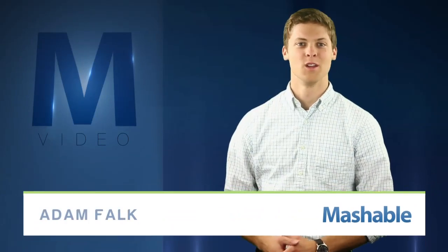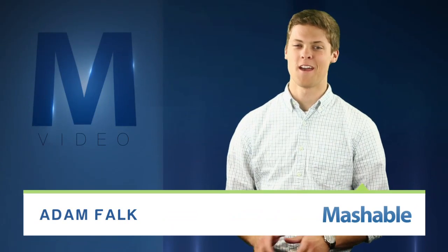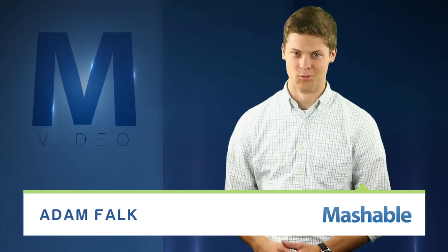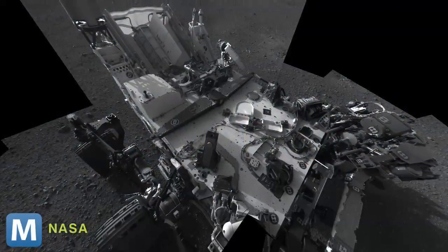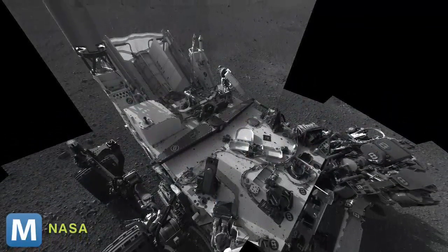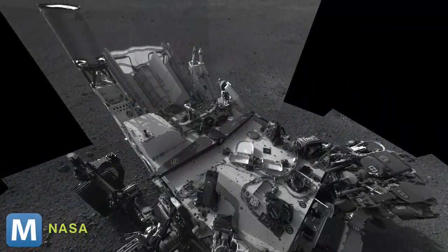For Mashable, I'm Adam Falk. Your vacation photos from Paris don't have anything on this. Heck, you could be waving from the top of Mount Everest and it still wouldn't stack up. This is the first high-resolution self-portrait of NASA's Curiosity rover. It was taken using the mast cameras just two days after it hit the Martian surface. And for some perspective, the closest Mars ever gets to Earth is 33.9 million miles. It's quite the vacation.